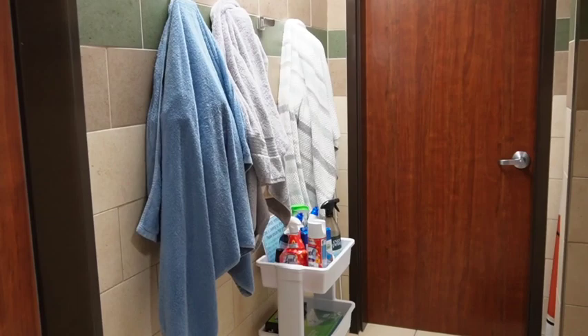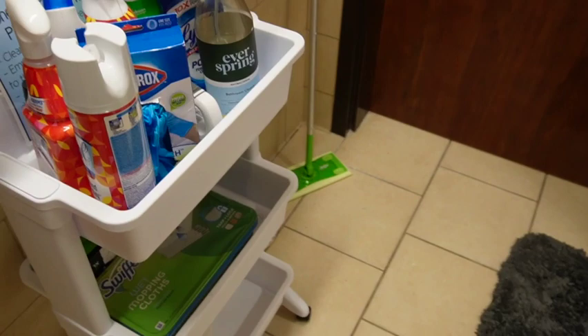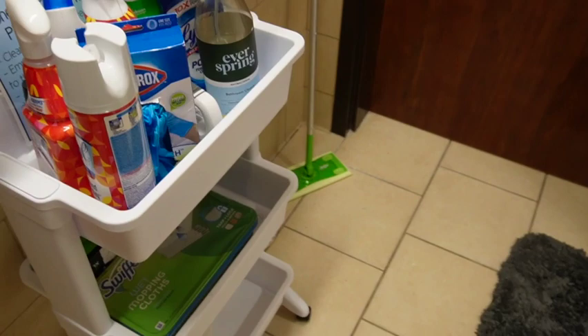Now I'm going to show you the bathroom, which we share with our suite mate. We have these hooks, and I recommend getting a mesh bag like this so you can hang it on the hook and it'll drip dry. We just have this little rolly cart for all of our cleaning supplies. And there's the shower and the toilet.